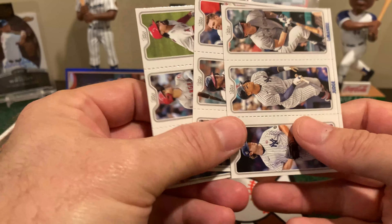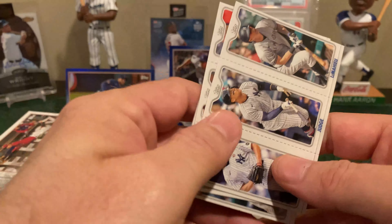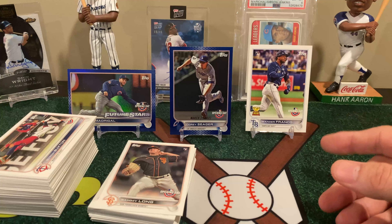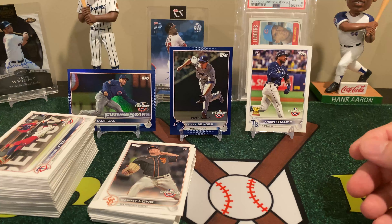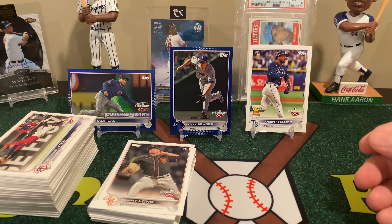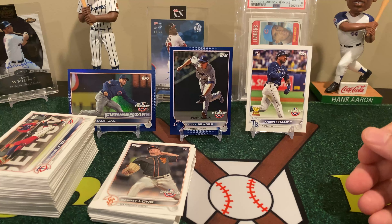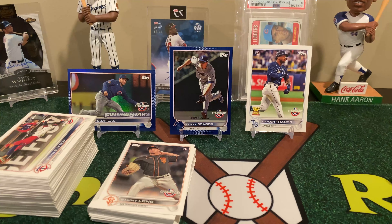Wow — we pulled two of these blue foil boards! This time we pulled a Future Stars Nick Madrigal. I haven't had to bring out three of these for a while, but that's nice. Nick Madrigal — again, still the wrong date — but it's still a neat one. We haven't pulled two hits in the same box before, so that's pretty cool.